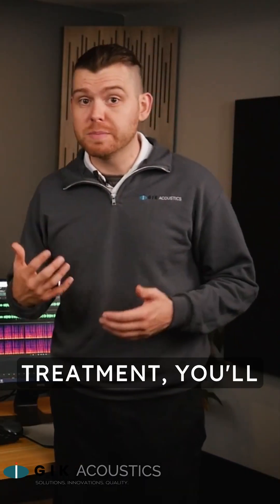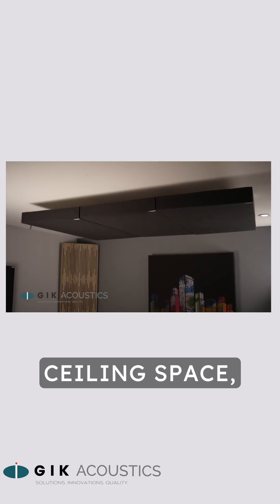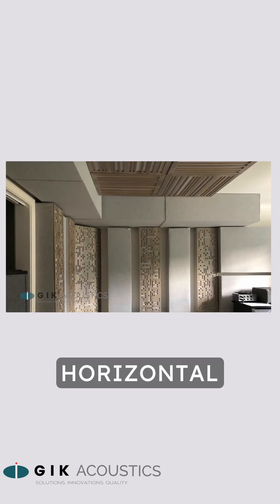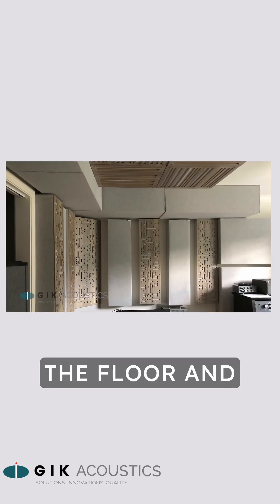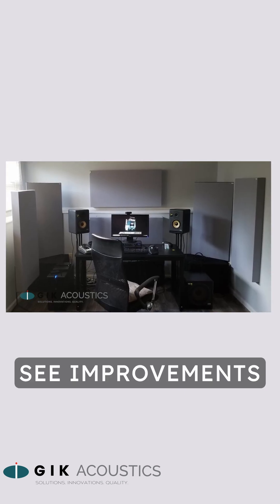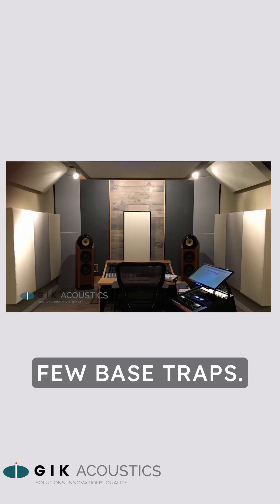With a lack of space for treatment, you'll want to utilize ceiling space, especially by treating the first reflections on your ceiling. Treating the horizontal corners that outline the floor and ceiling can also help mitigate bass issues, but you'll start to see improvements as soon as you place your first few bass traps.